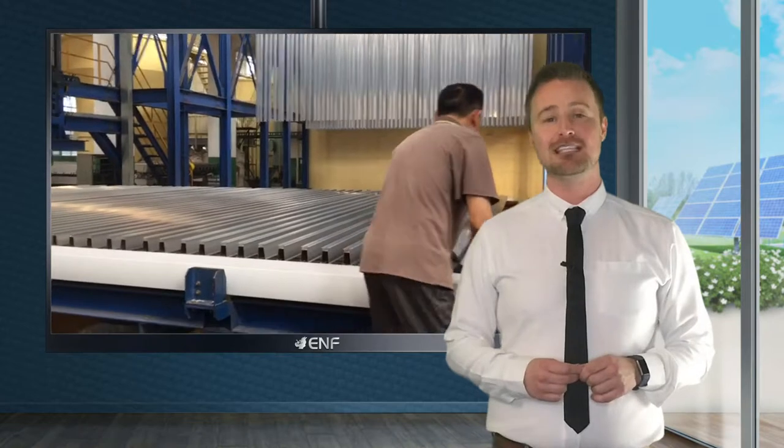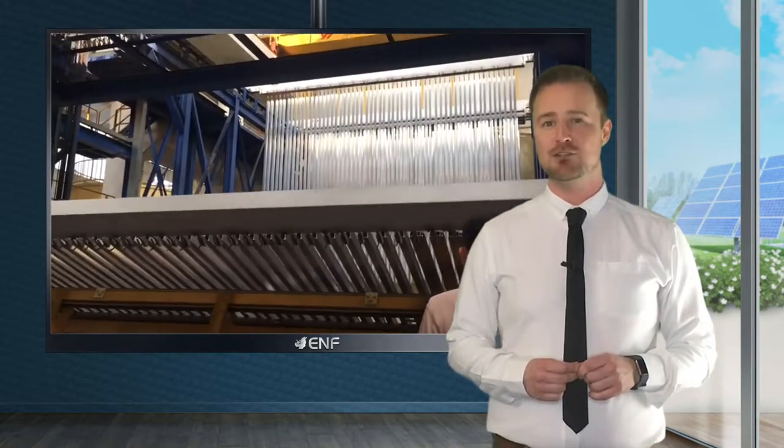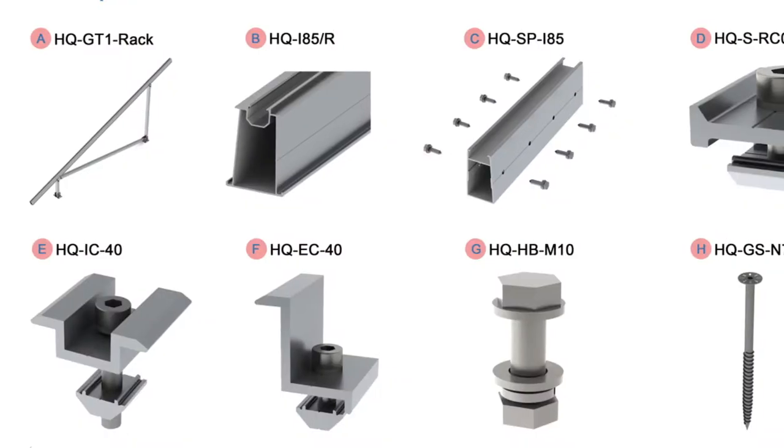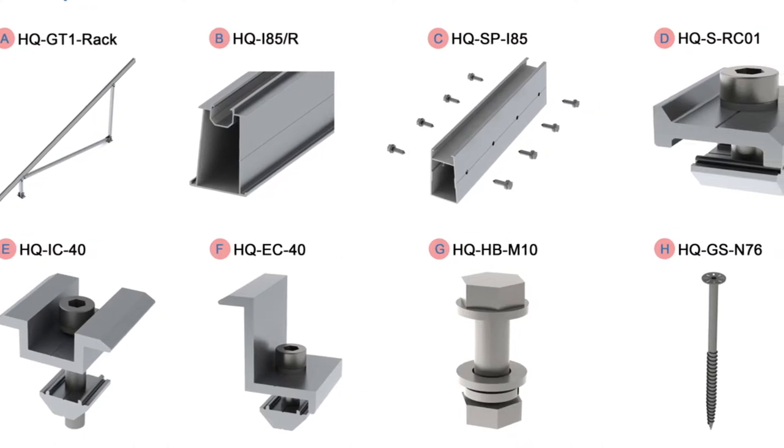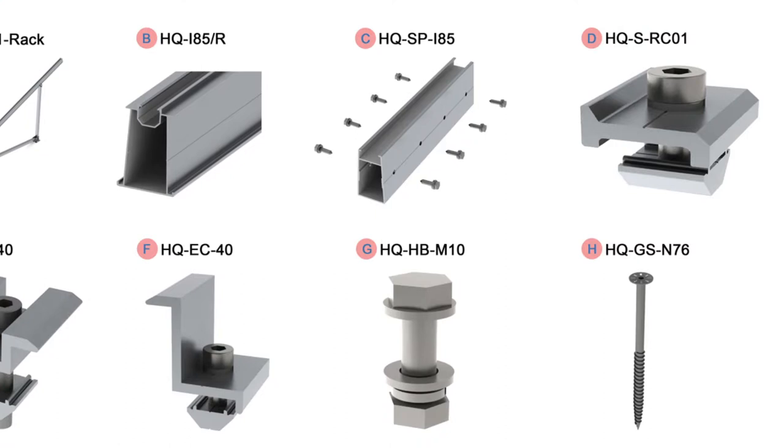This product performs extremely well on all ground mounting applications, mountains and rooftops alike, so it can be installed in a variety of places. The highly pre-assembled rack avoids small pieces from becoming missing, which saves on time and manpower when installing.